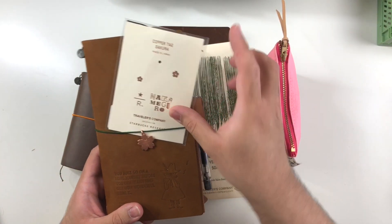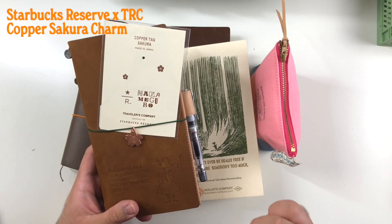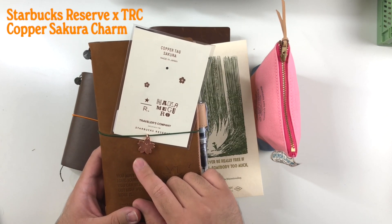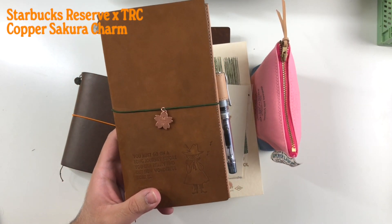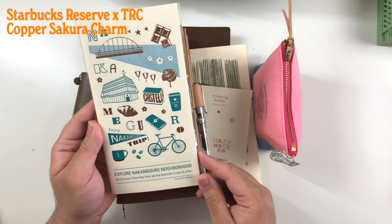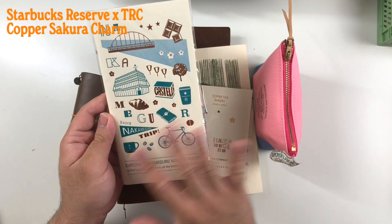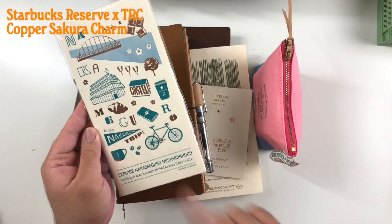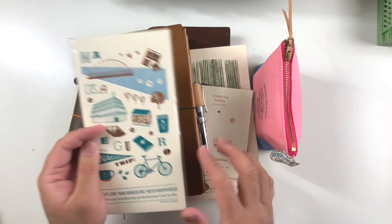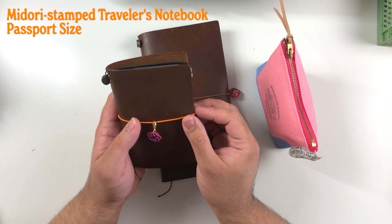This was either February or March — the Sakura collaboration with Starbucks Roastery and Traveler's Company. I messaged Taizo from Inukshuk Japan and he was able to secure it for me because it was a really hot ticket item. It's cherry blossom season right now — I can see cherry blossoms right outside my window — so this is the perfect little charm to celebrate that. I also got the limited edition insert with rose gold foiling and illustrations from different sites in Nakameguro where Traveler's Factory is. I didn't get the washi tape, which is strange because I definitely would have chosen washi over the insert.